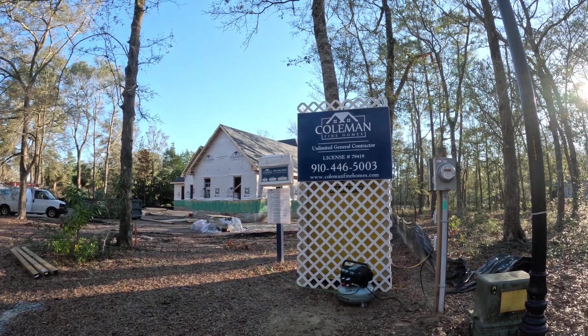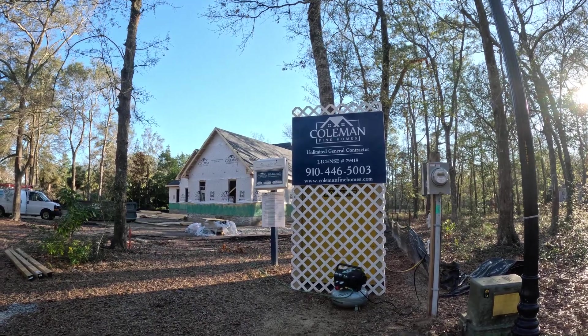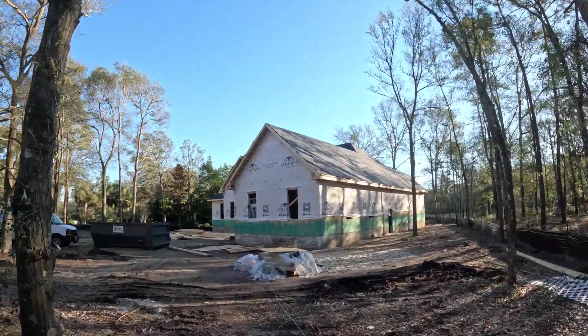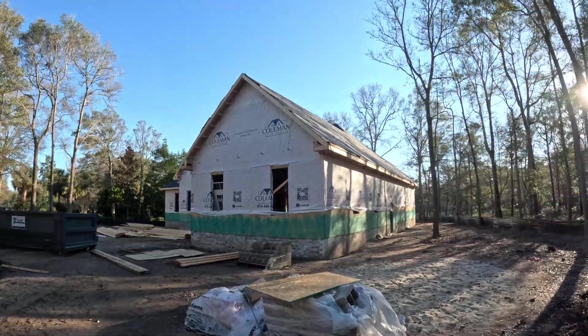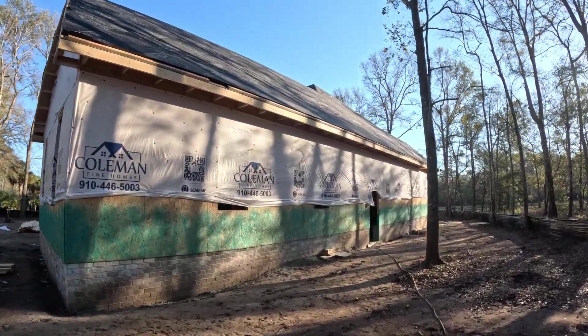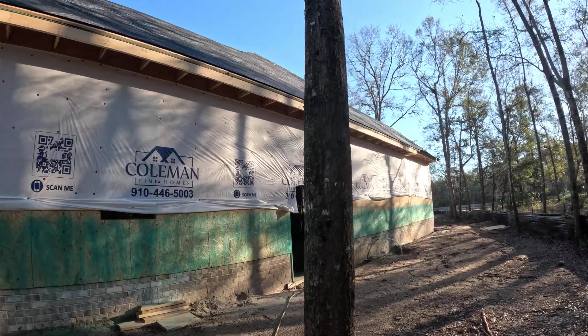Hey there, this is Chris Creekmore, Creekmore Realty Group. I am at Oyster Harbor and this is a home that we have under construction with Coleman Fine Homes on a beautiful pond. The home is expected to be completed summer, so we're in framing right now, finishing framing.